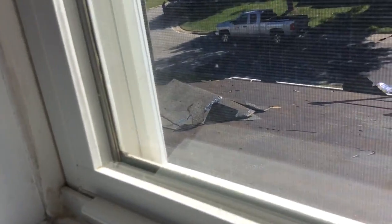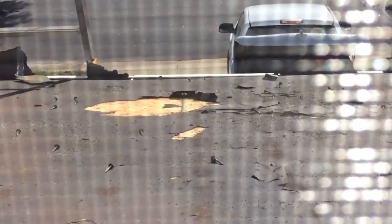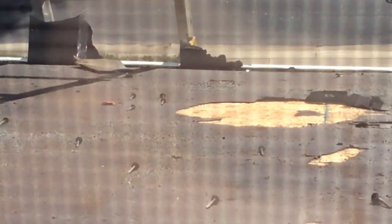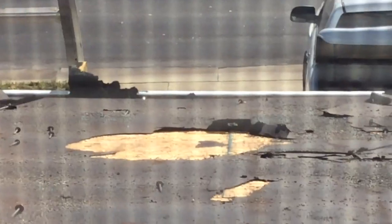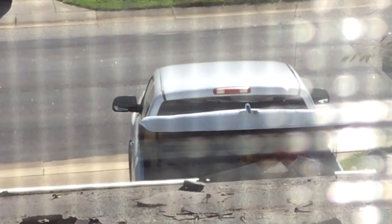So yeah, see? There's a little shingle left. Look at the nails — nail, nail, nail, all these nails. And then our wood. And then the truck that's doing it. And then a guy walking up to help.